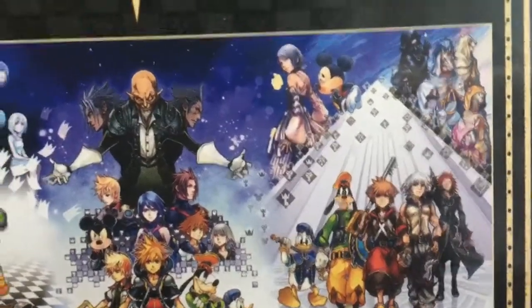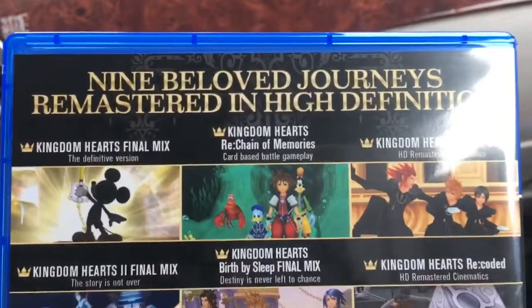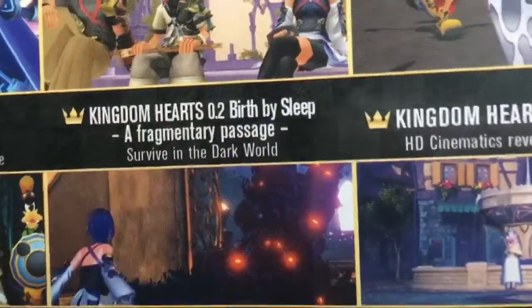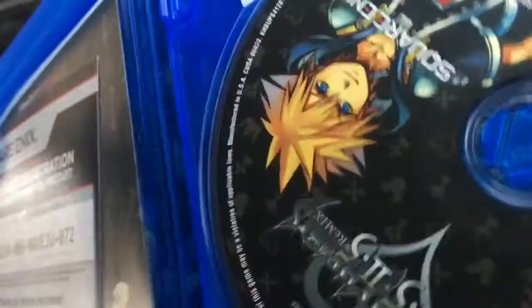It looks amazing. Checking out the back: nine beloved journeys remastered in high definition — Kingdom Hearts Final Mix, Re:Chain of Memories, Kingdom Hearts 358/2 Days, Kingdom Hearts 2 Final Mix, Kingdom Hearts Birth by Sleep Final Mix, Kingdom Hearts Re:coded, Kingdom Hearts Dream Drop Distance, Kingdom Hearts 0.2 Birth by Sleep: A Fragmentary Passage, and Kingdom Hearts χ Back Cover.